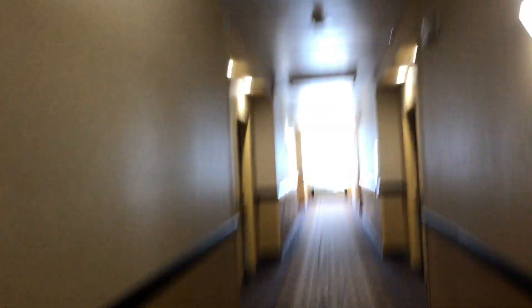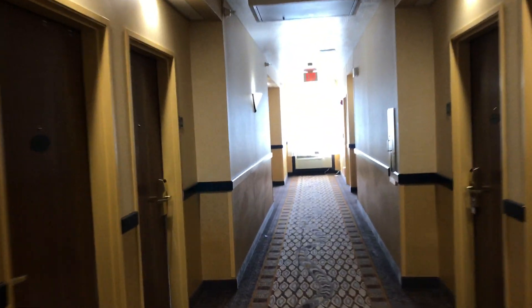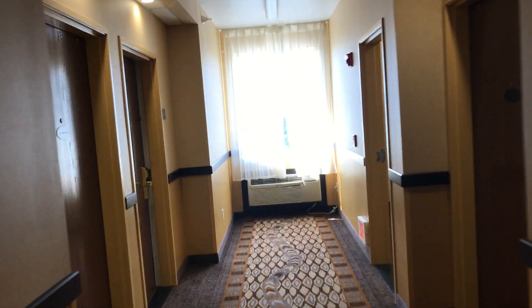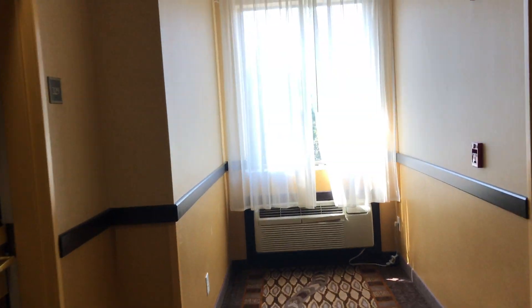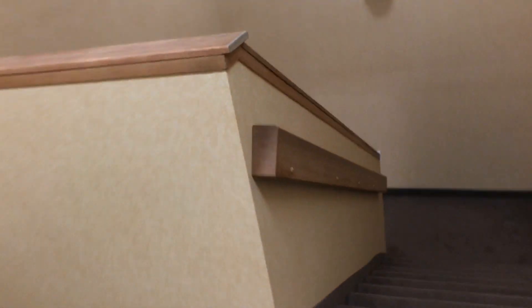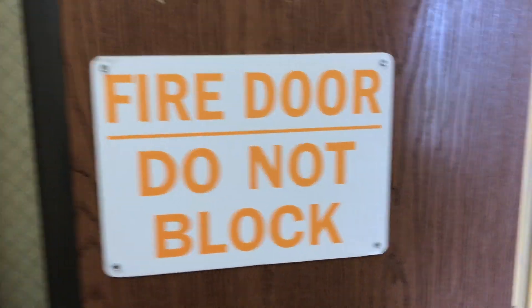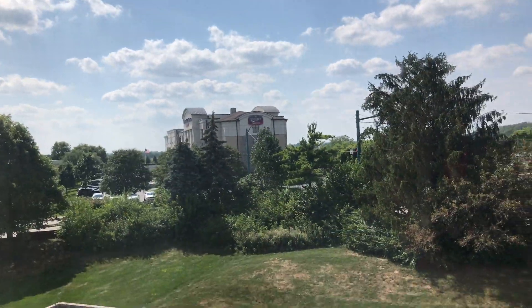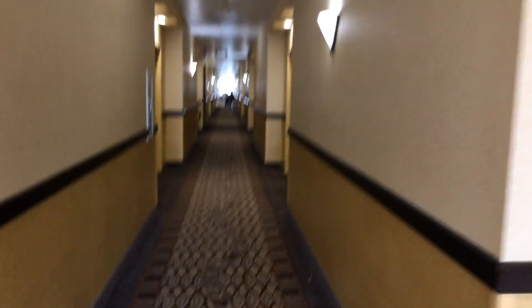This is what a guest floor looks like at the Comfort Suites in Fishers, Indiana. Typical Comfort Suites. Here's the man-powered elevator — looks like it goes all the way down. If you want to read the sign, pause the video now. Here's a view. There's the Spring Hill Suites; we'll be heading over there next. There's some building over there with the red roof — I'm not sure what that is.